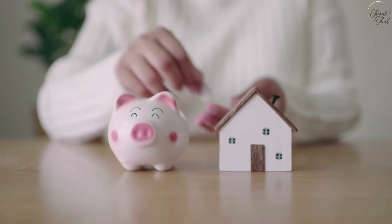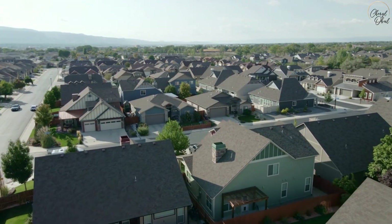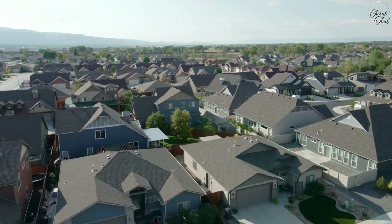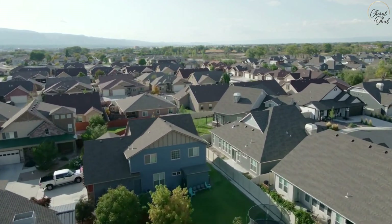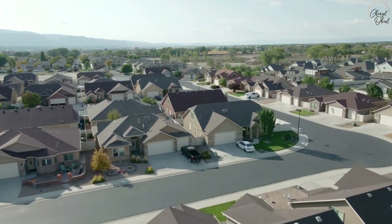Bonus tip number three: buy a piece of property and rent it out, thereby generating some passive income. Why not consider taking a job for a few years in the Middle East where you can earn a high tax-free salary, get yourself out of debt, buy some property, and then start earning yourself some passive income?